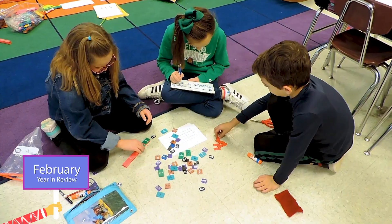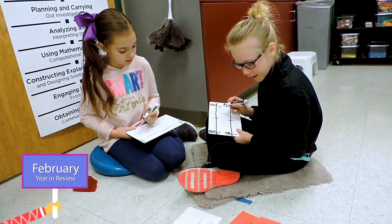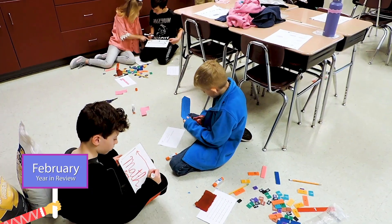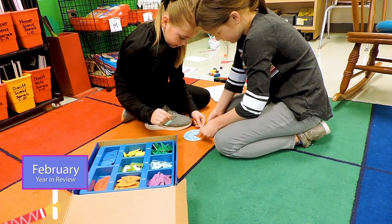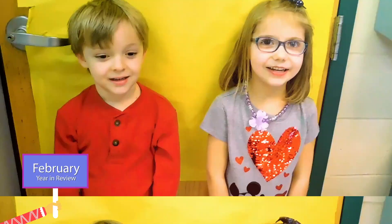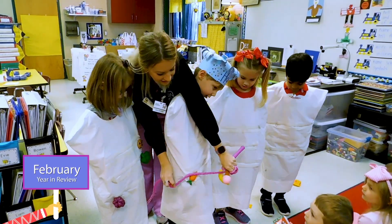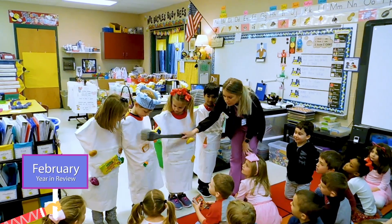Today in third grade, we are learning about equivalent fractions with all types of different activities like fraction bars, number lines, and much more. Today in kindergarten, Dr. Farrell's office came to teach us about our teeth. We learned a lot.